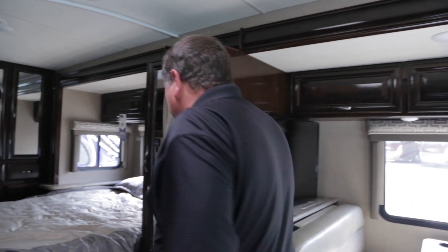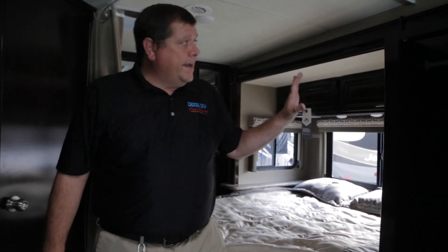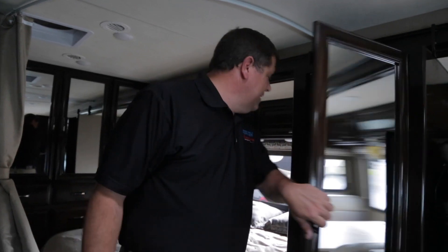Another great feature I wanted to point out of this motorhome is this large storage. That right there is great, great storage. You could literally put two to three weeks of clothing in there.